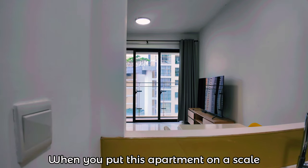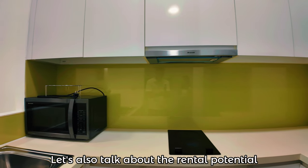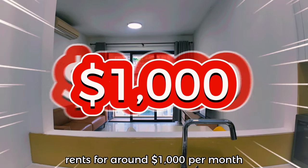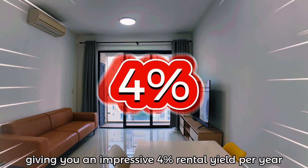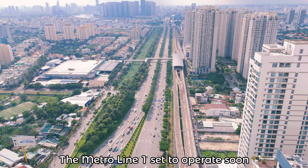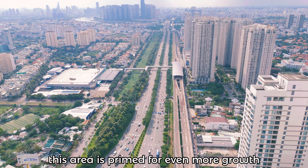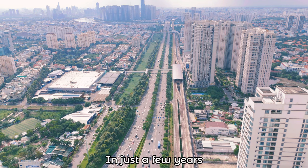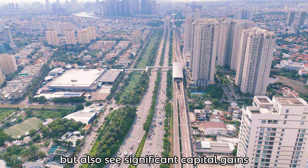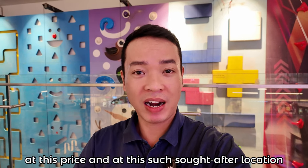When you put this apartment on the scale, it's clear how exceptional the price is. Let's also talk about rental potential. A one-bedroom apartment in Estella Heights, fully furnished like this, rents for around $1,000 per month, giving you an impressive 4% rental yield per year — that's a solid return on investment. With Metro Line 1 set to operate soon and surrounding infrastructure rapidly developing, this area is poised for even more growth. In just a few years, you'll not only benefit from steady rental income but also see significant capital gains. Opportunities like this won't last forever at this price and at such a prime location.